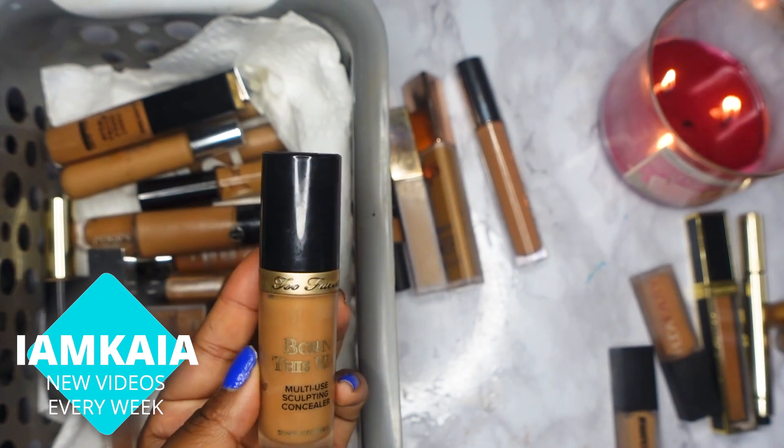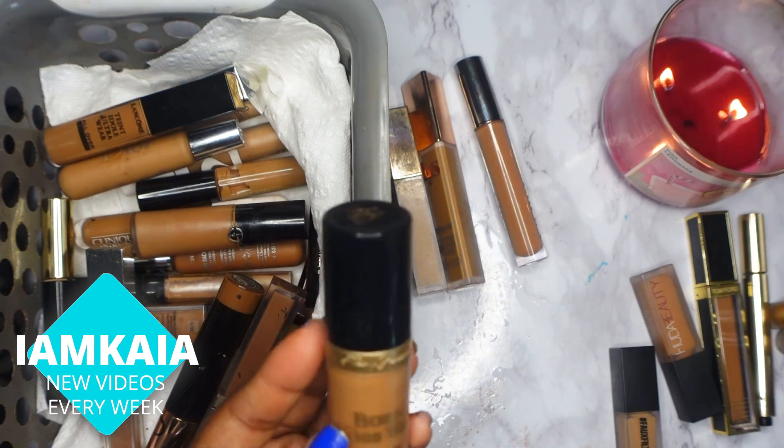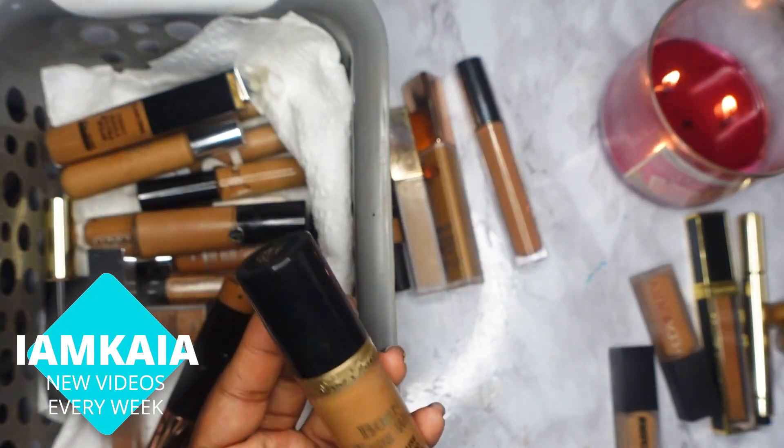Next is the Too Faced Born This Way multi-use sculpting concealer. I don't like this one — it's a little too full coverage for me — so I will be getting rid of it.